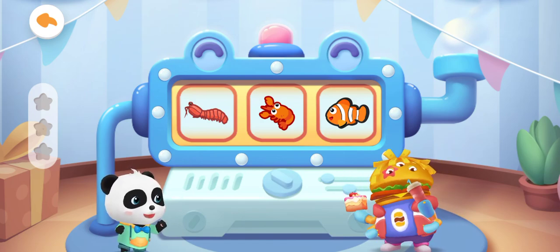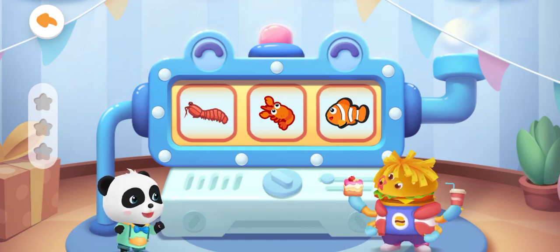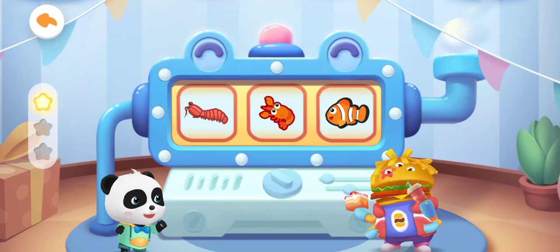Which of the following is a clown fish? You are right!